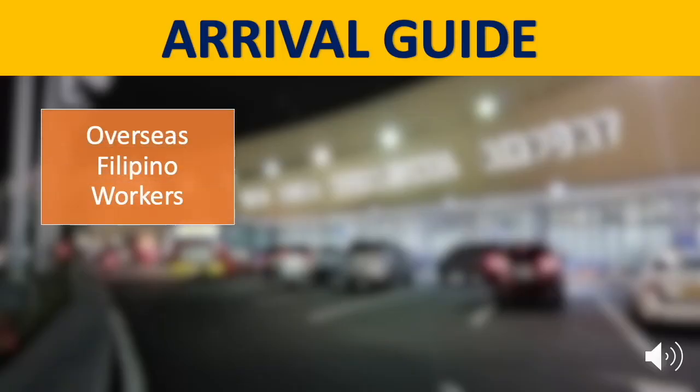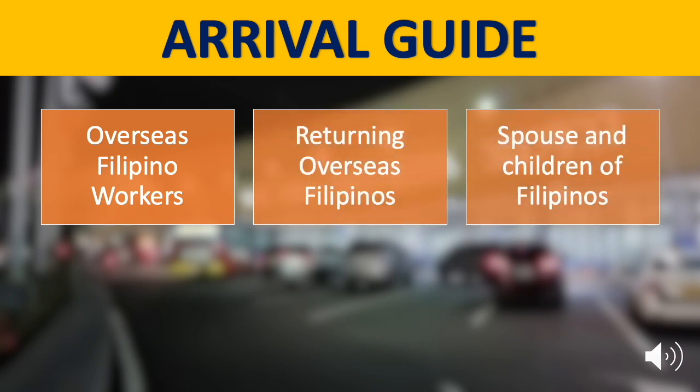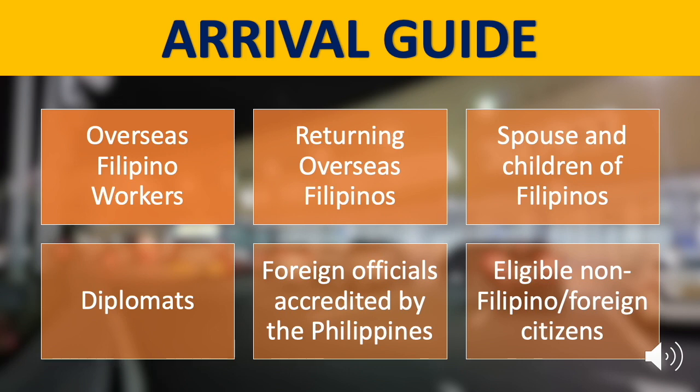This arrival guide is for the following travelers: Overseas Filipino Workers, Returning Overseas Filipinos, Spouse and Children of Filipinos, Diplomats, Foreign Officials Accredited by the Philippines, and Eligible Non-Filipino or Foreign Citizens. If you want to see the complete list of eligible foreign nationals, check out the video card at the top right corner of this video.